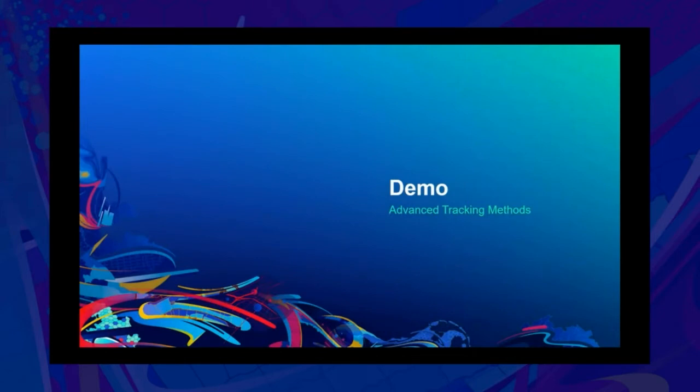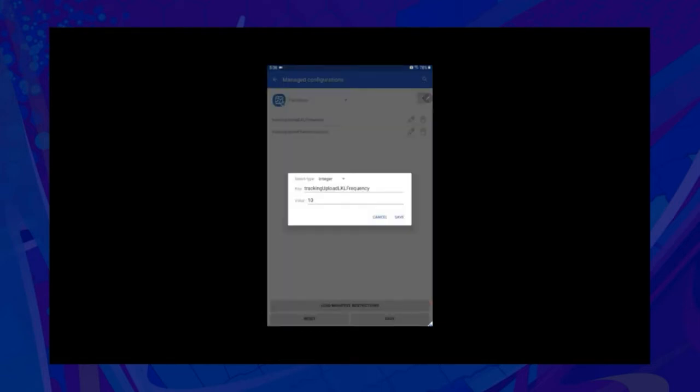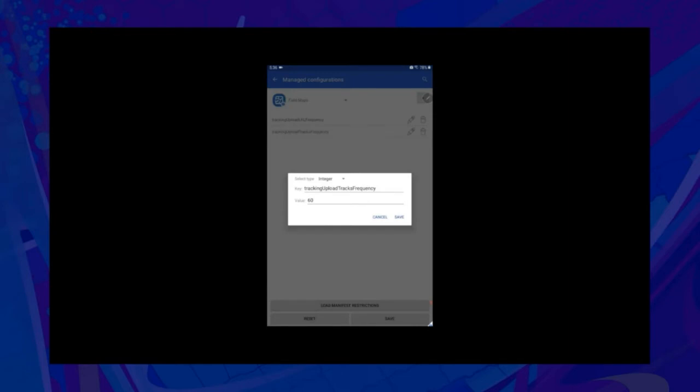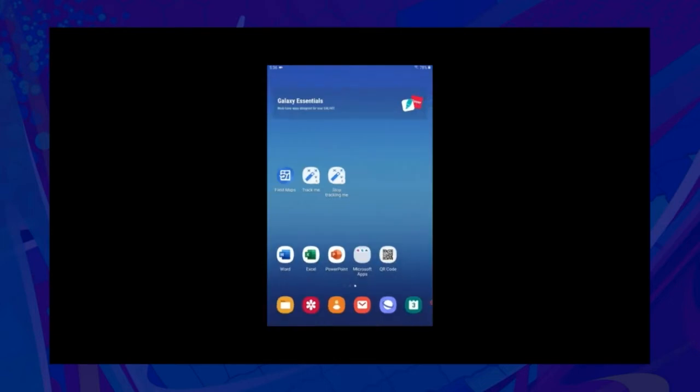Now let's look at some more advanced tracking methods — MDMs, the URL scheme, and Google Assistant. I'm going to use TestDPC for this MDM demonstration. The tracking-specific parameters you can modify are the upload frequency of your last known location and the upload frequency of your tracks. I've set TrackingUploadLKLFrequency to a value of 10 seconds — the default in the app is 60 seconds. For the track frequency, I've set it to 60 seconds — the default in the app is 10 minutes. Whenever the app is used, it will use these new values and upload at those frequencies.